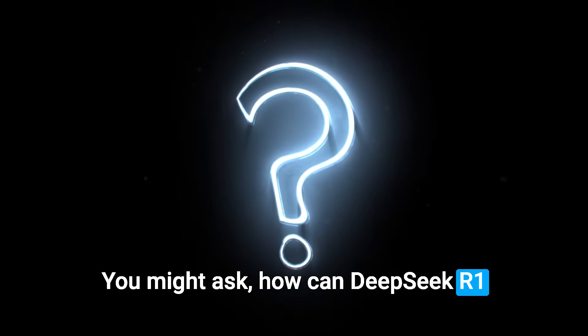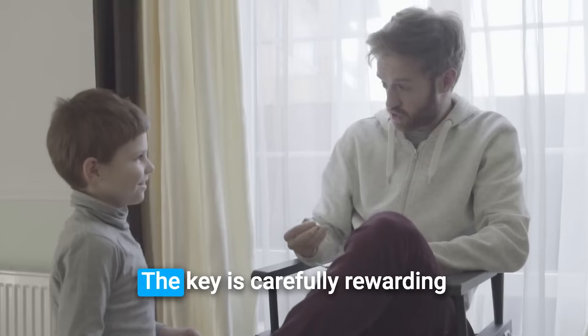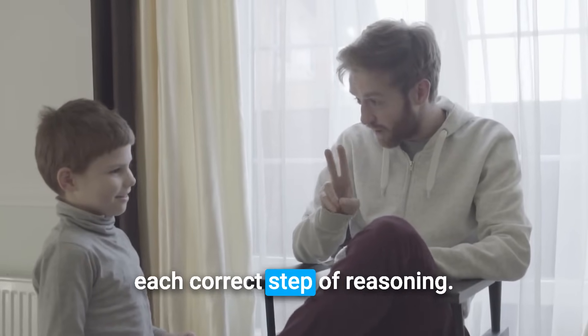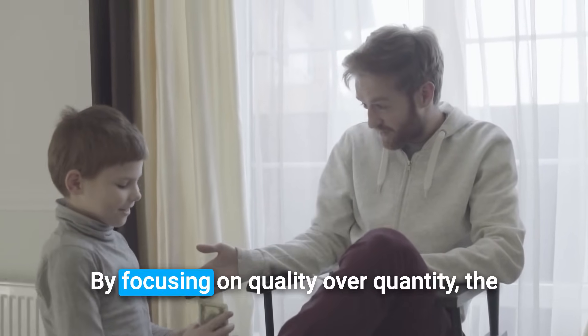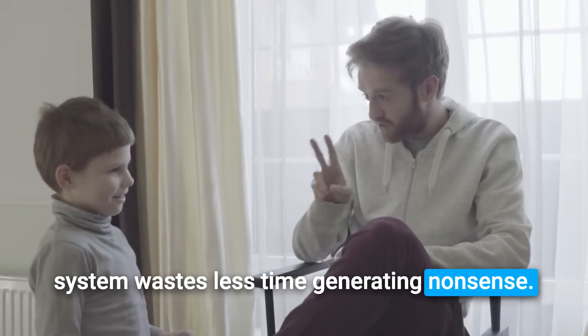How can DeepSeek R1 achieve all this without giant data centers? The key is carefully rewarding each correct step of reasoning. By focusing on quality over quantity, the system wastes less time generating nonsense.